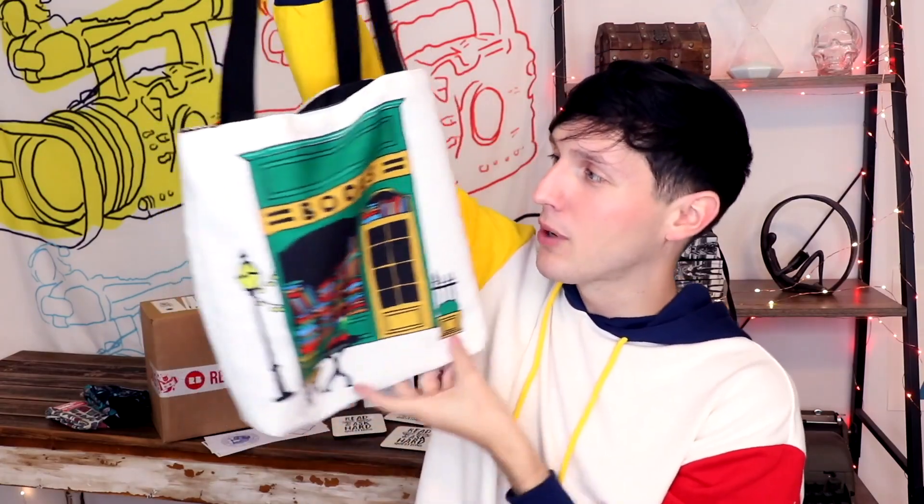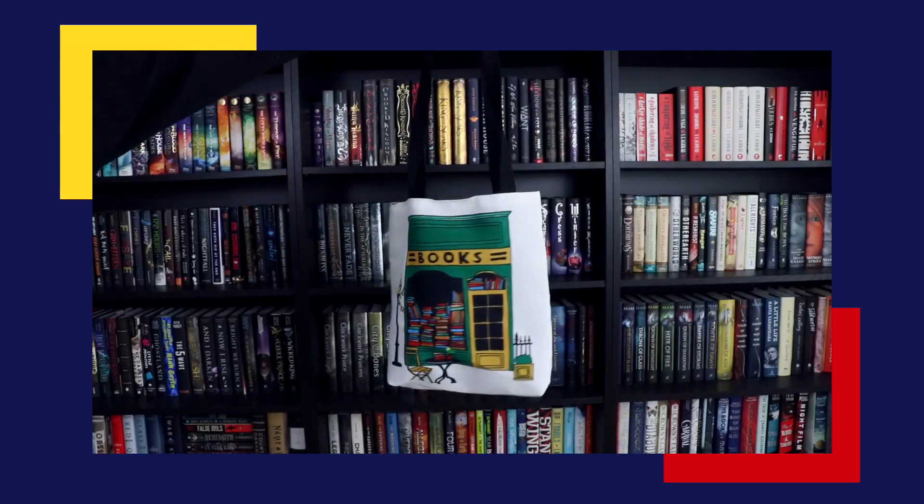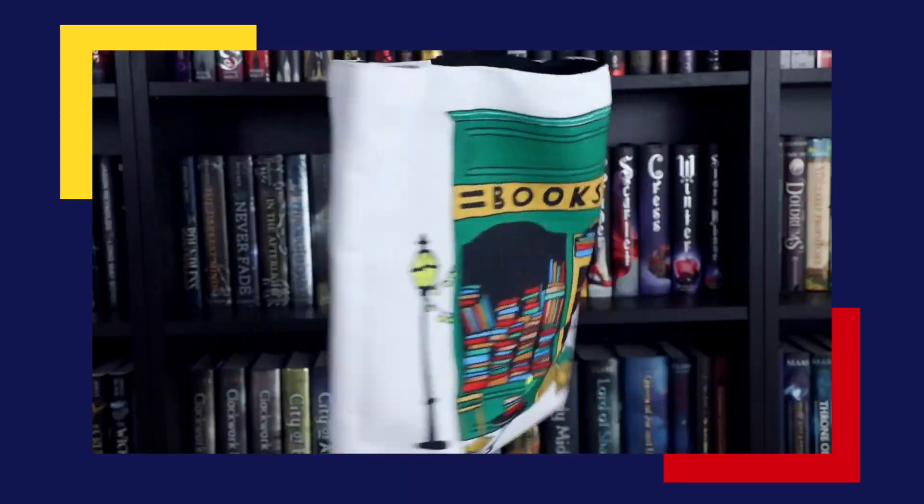Also, speaking of bookmarks, Redbubble really needs to start offering bookmarks — that's a product I'd love to see. The last thing in this package is a tote bag with a little bookshop on it, because what's more ironic than going to a bookstore with a bookshop tote bag? I've been realizing how useful tote bags can be, especially when I went to the library and it was raining — I ended up putting the books under my shirt to carry them to my car. Gotta protect the books! Also, plastic bags are bad for the environment, so invest in a tote bag to save the world.